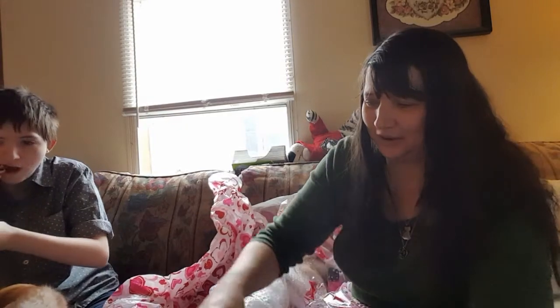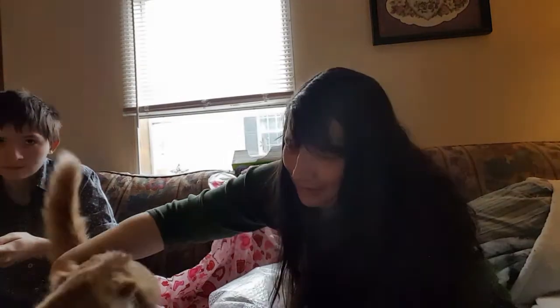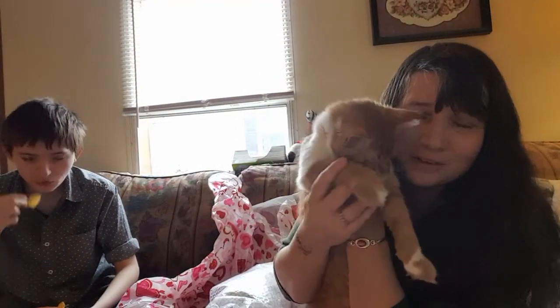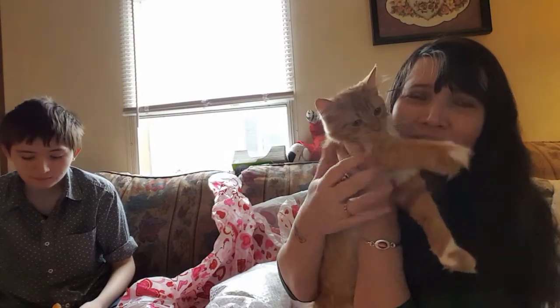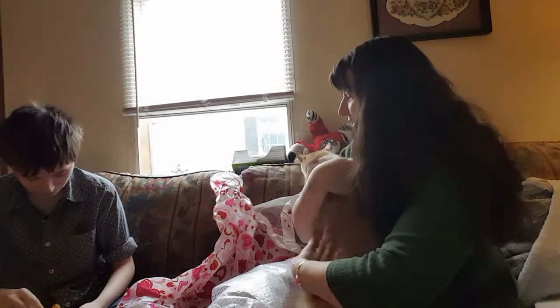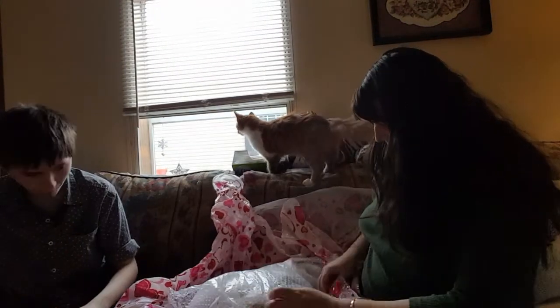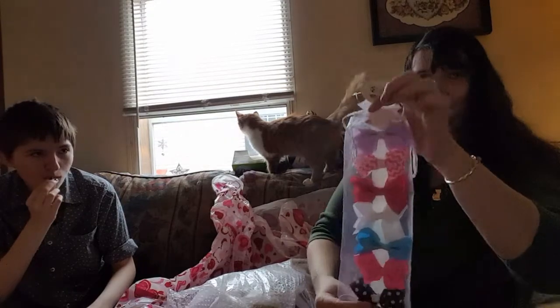The cat's trying to get into the party. Hi Mouse! He's Mouse. I'm a little redhead tee. Okay Mouse. Oh, here's some bows.